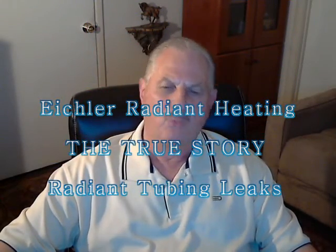Hello again, I'm Lawrence Wagner, the senior engineer for Anderson Radiant Heating. Let us have a discussion of concealed radiant tubing leaks and their detection in the Eichler home.